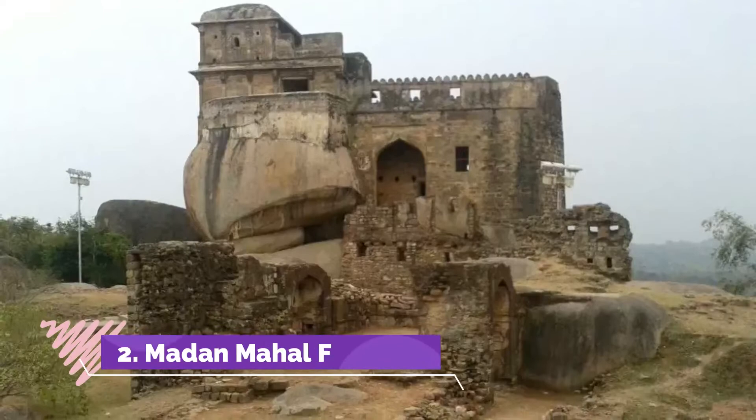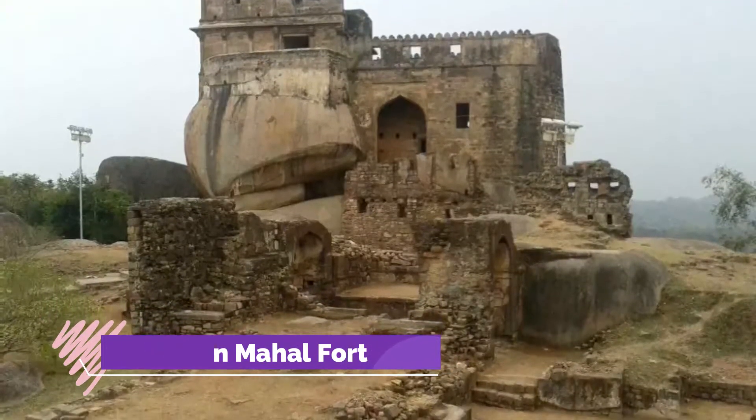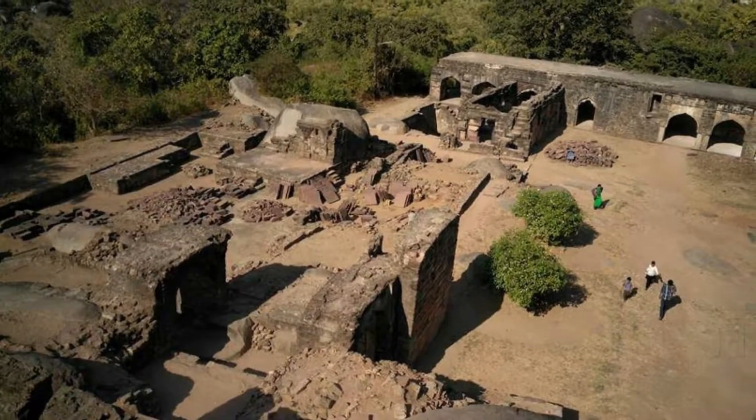Madan Mahal: Prettily nestled on the top of a rocky hill, the Madan Mahal fort was built by Gond ruler Raja Madan Shah in the year 1116 AD.